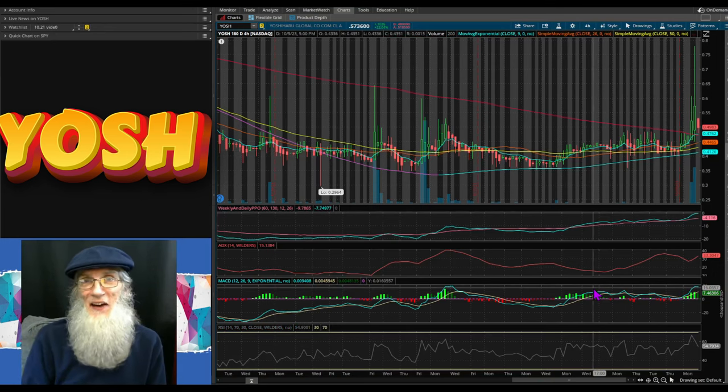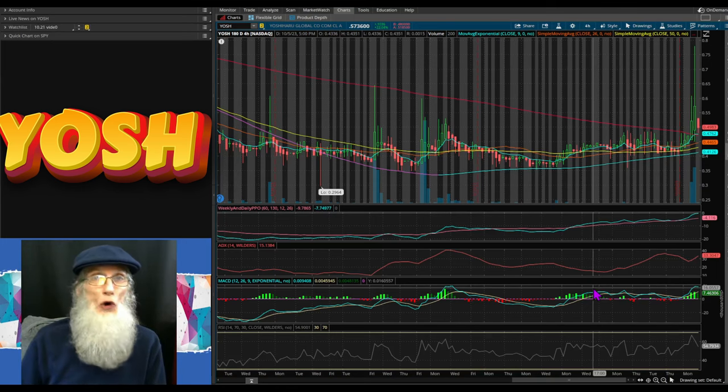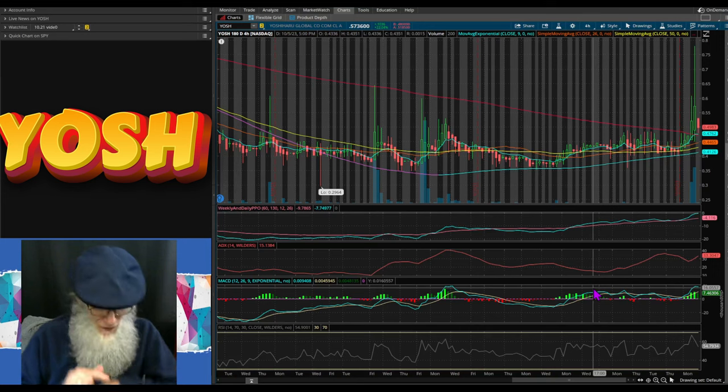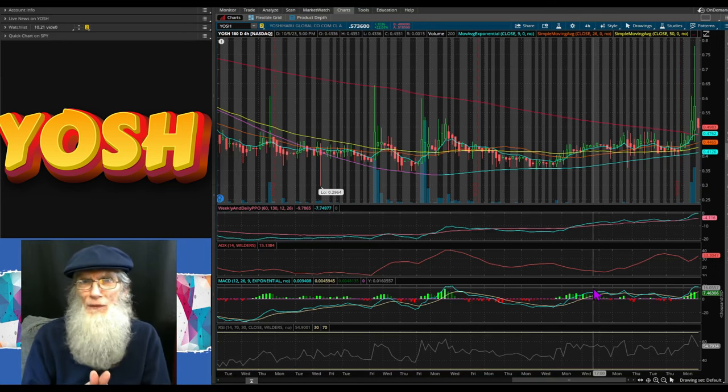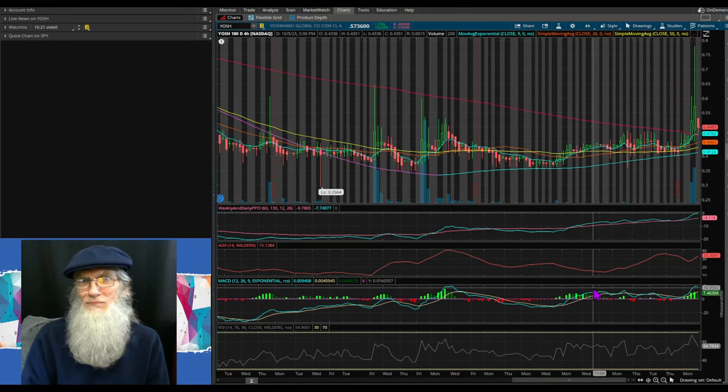I've given you three nice stocks today. Of course, I did not cover all the information, so don't go investing based on everything I said — I've only told you enough to get your interest, to show you the potential. You go do the serious DD. I did all of this in just a matter of hours. You just have to read. Remember folks: the more you know, the more you're going to grow. See ya.